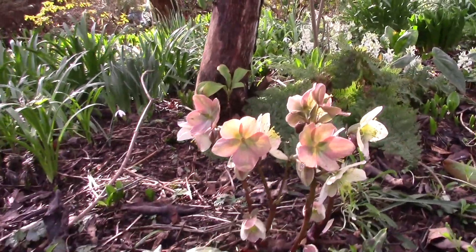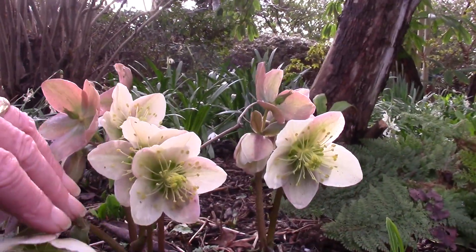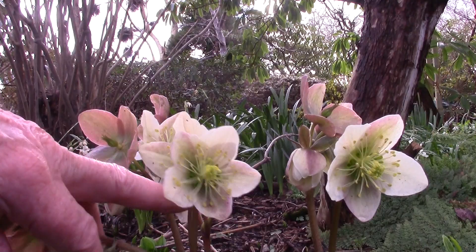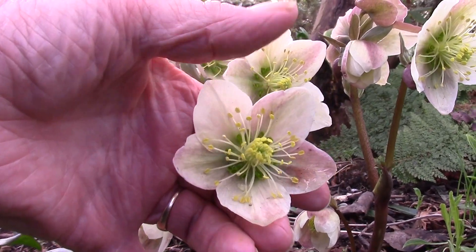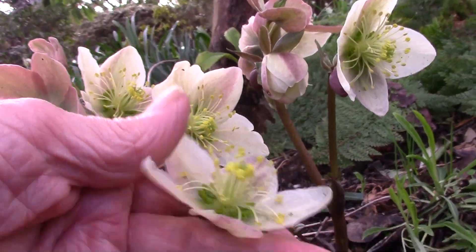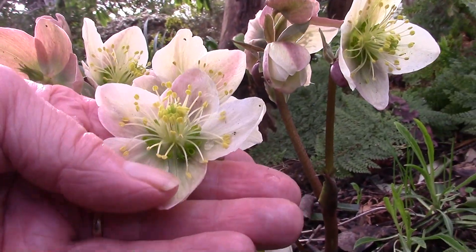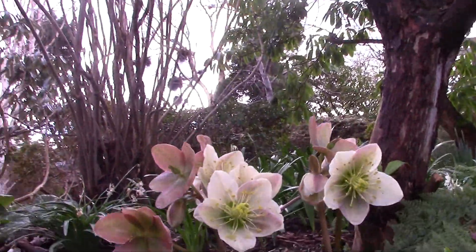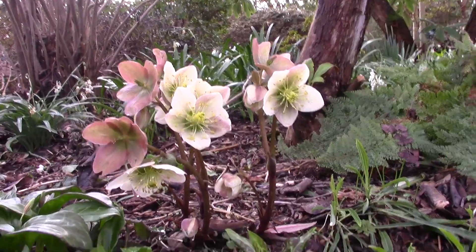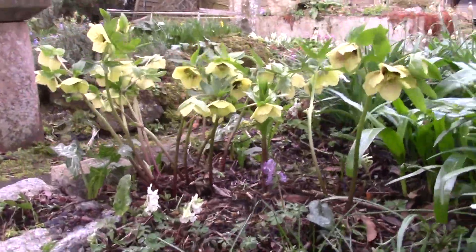Past its best here, the Eric Smithii hellebore. One of the Eric Smithiis — interesting, just look. The big bits are the bracts. It's these little green pot shapes at the bottom that look a bit like nectaries — they're the true petals. But beautiful plants. Some of them are not so hardy here, but lots of them are. There's another group here — really nice.